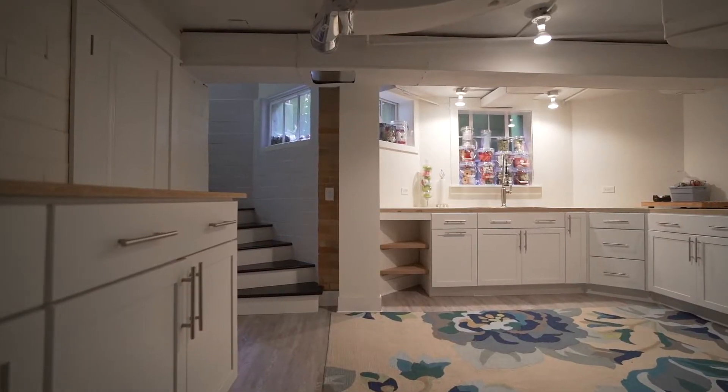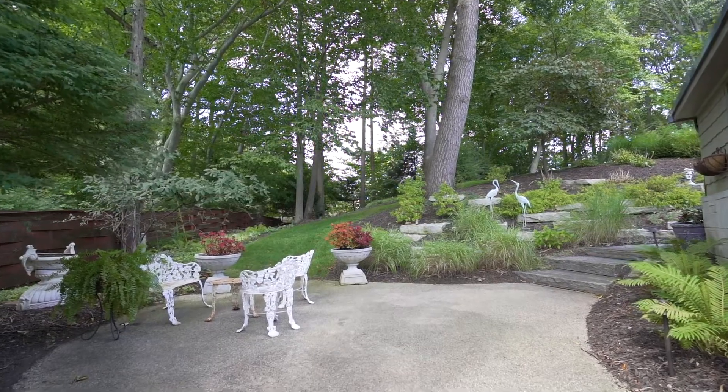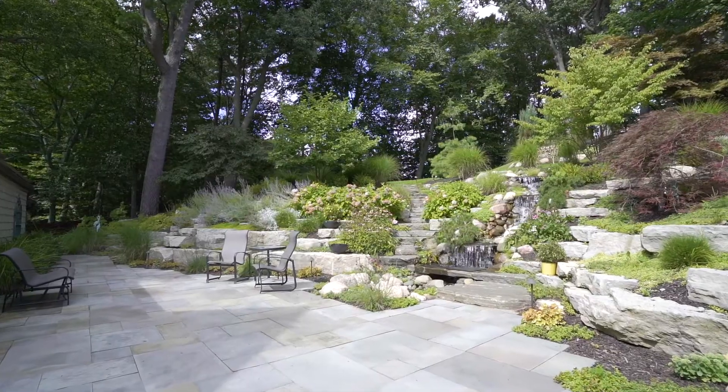In the basement, there is ample storage along with another living space. This area is without a doubt a showstopper. Living in the city can sometimes come with a little noise. The waterfall cascades down this hill, giving a very soothing sound. With the windows open, you can enjoy it throughout the entire home.